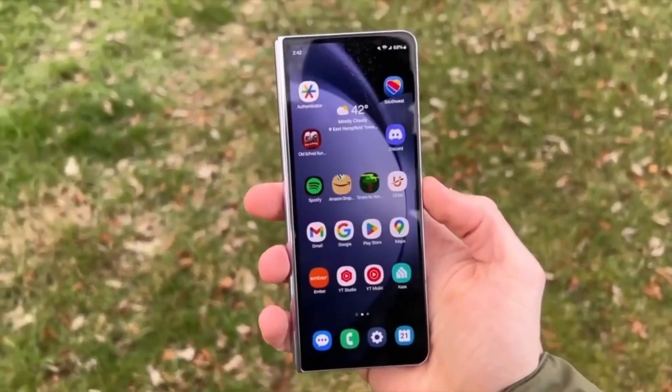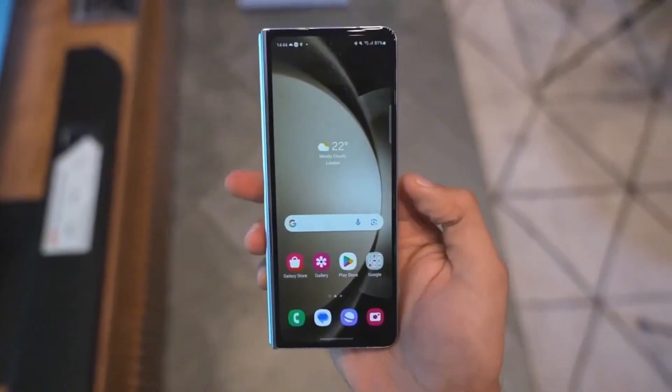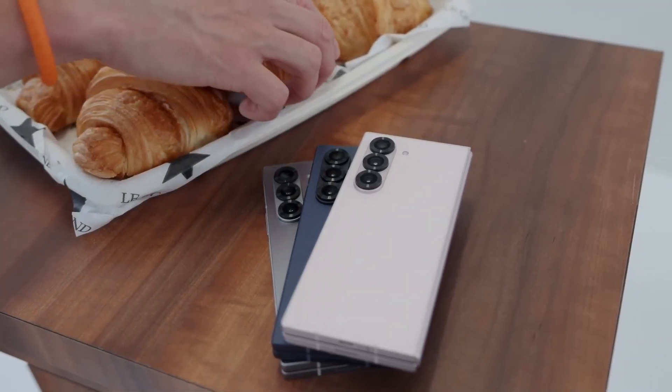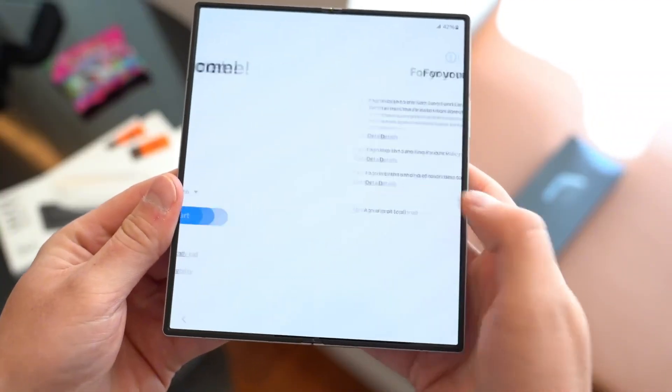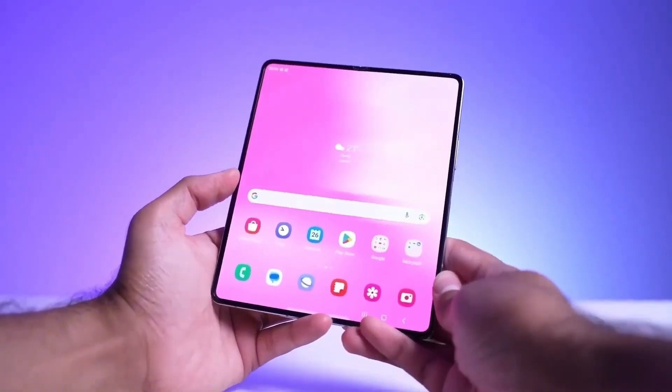If you're wondering how in the world Samsung is pulling this off, you're not alone. A slimmer fold means less bulk in your pocket, but that doesn't just happen overnight. The Z Fold 7 could feature a 200-megapixel camera, an 8-inch main display, and a much more durable folding mechanism — a huge step up from previous models.